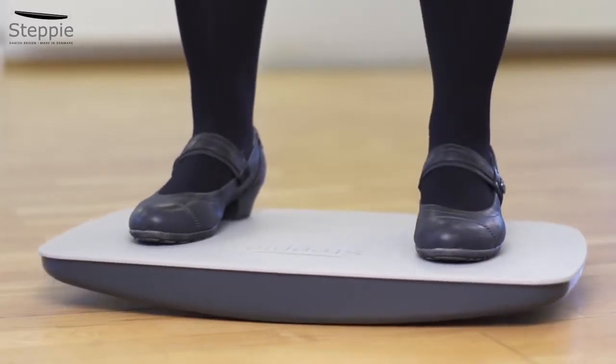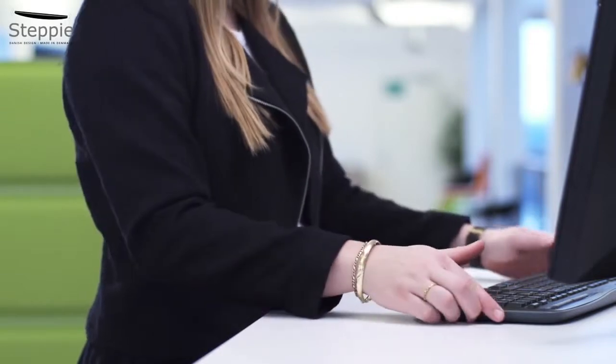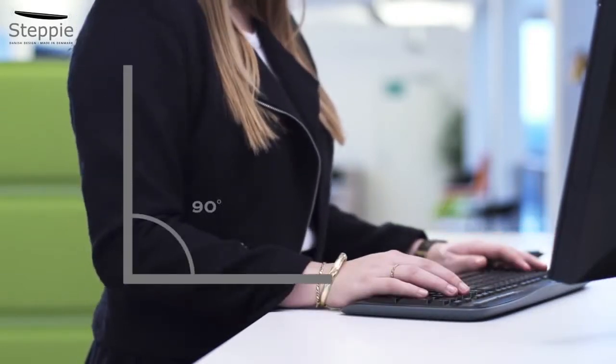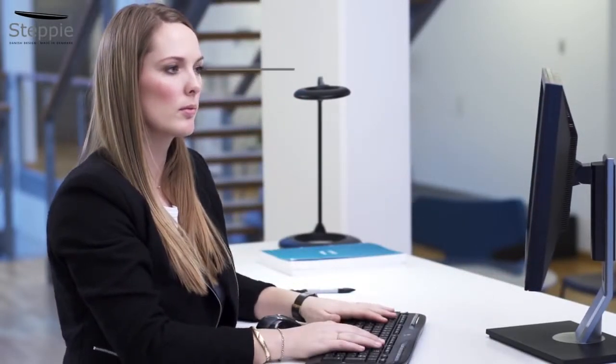Then place your other foot on the plate. Lift your table so your elbows are at right angles when your hands are on the keyboard.